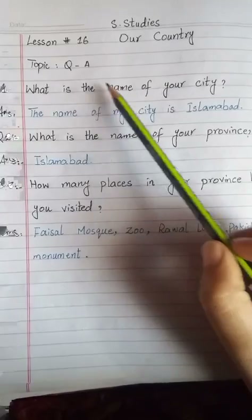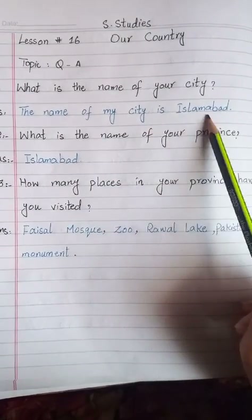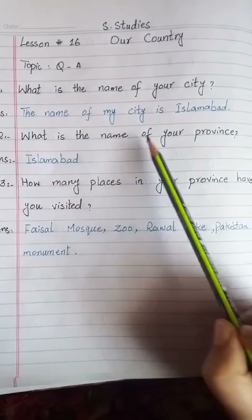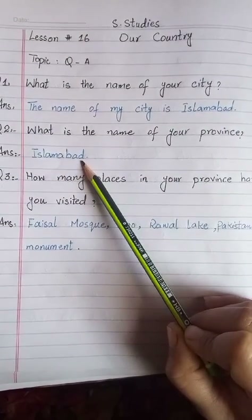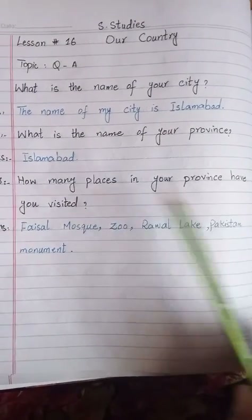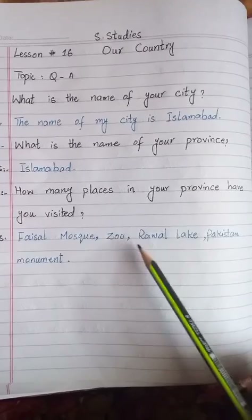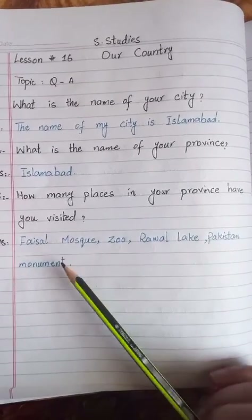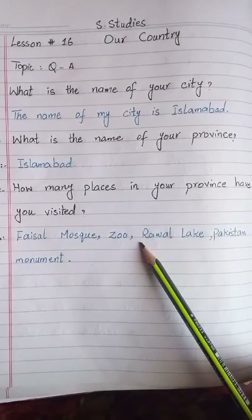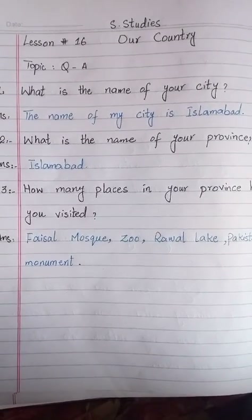اب آپ نے اس کے question answers copy پہ کرنے ہیں۔ Number one: What is the name of your city? Answer: The name of my city is Islamabad. Number two: What is the name of your province? Answer: Islamabad. Number three: How many places in your province have you visited? Answer: Faisal Mosque, zoo, Rawal Lake, Pakistan Monument۔ یہ ہمارا lesson 16 بھی complete ہوتا ہے۔ آپ نے اسے neat writing میں copy پہ لکھنا ہے۔ Thank you۔